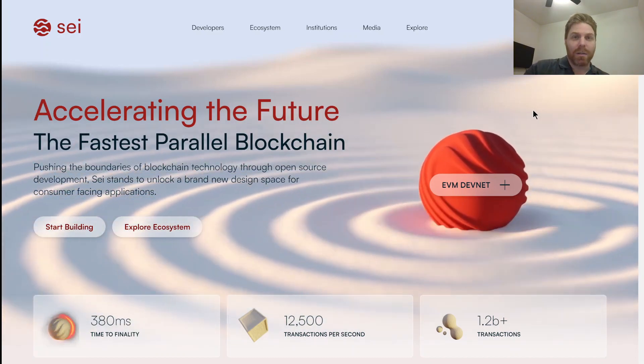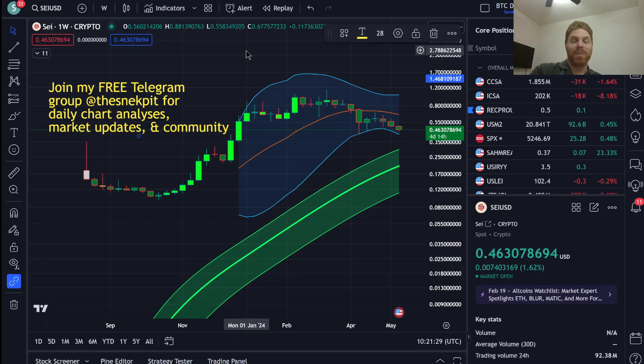Is SEI the Solana killer? Welcome to Crypto Simulation Theory. I'm the Gossian Snec. Feel free to join my Telegram group, The Snec Pit, for daily chart analyses, market updates, and an awesome community of like-minded investors.